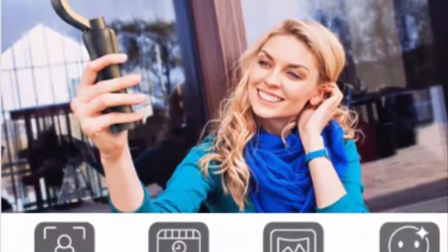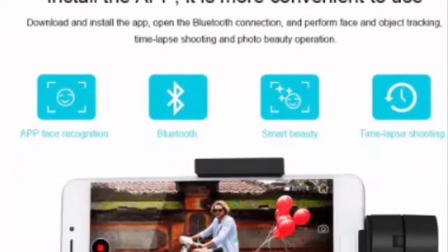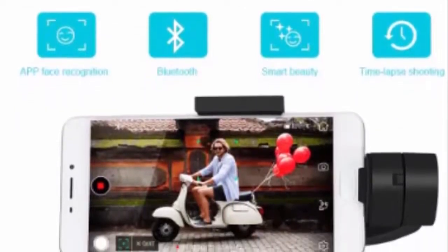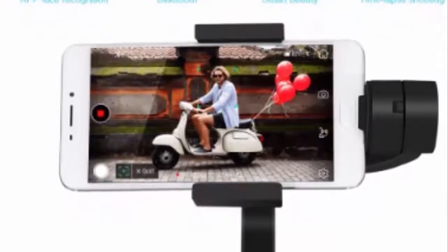Use with the free downloadable Gimbal Pro app to control select iOS/Android phone functions. Supports Android 5.0 or newer smartphones and iOS 10.0 or newer, such as iPhone 5s, iPhone 6/7/8/S/Plus, and iPhone X/XS/XR/Max.